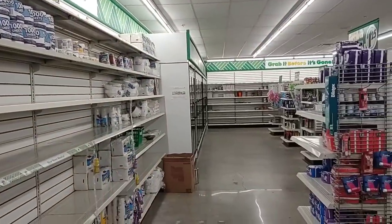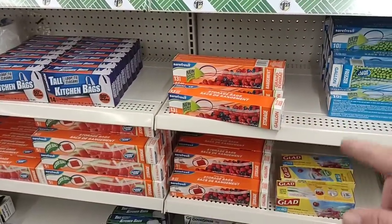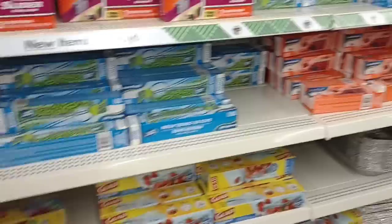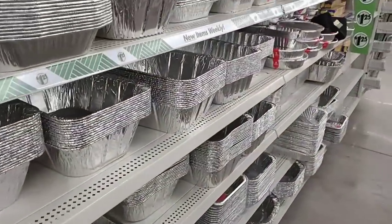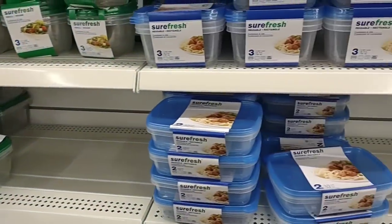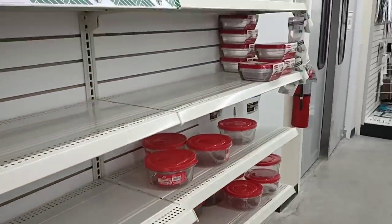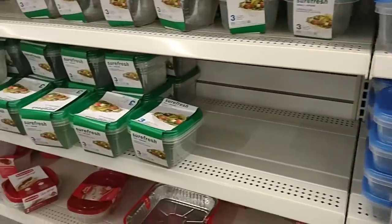Look at this — this is crazy. I did notice that they have some storage gallon freezer bags here. Pretty low here, this is pretty crazy. This might end up being a very short video mostly because there's not much to film, not really much to get in here for you guys. They do have some Betty Crocker containers, but very low. It's probably the lowest Dollar Tree I've ever seen.